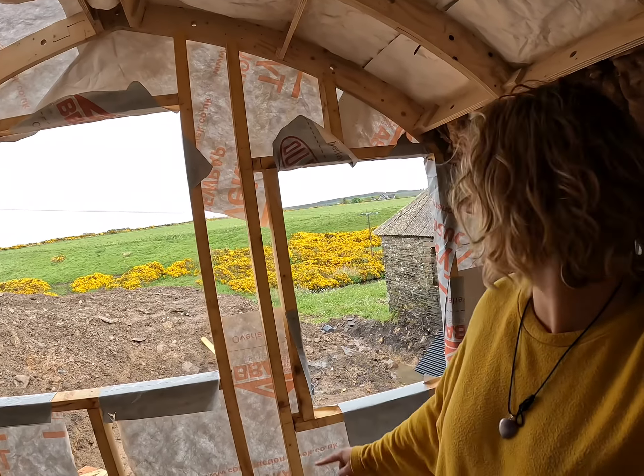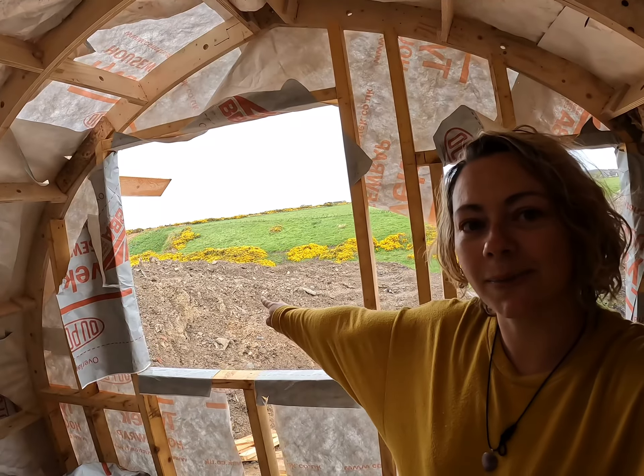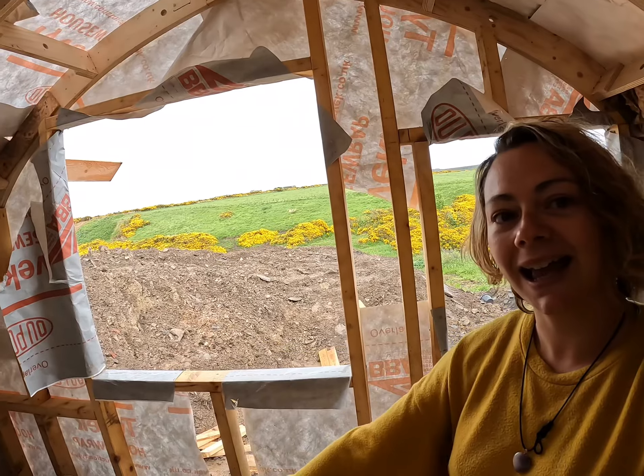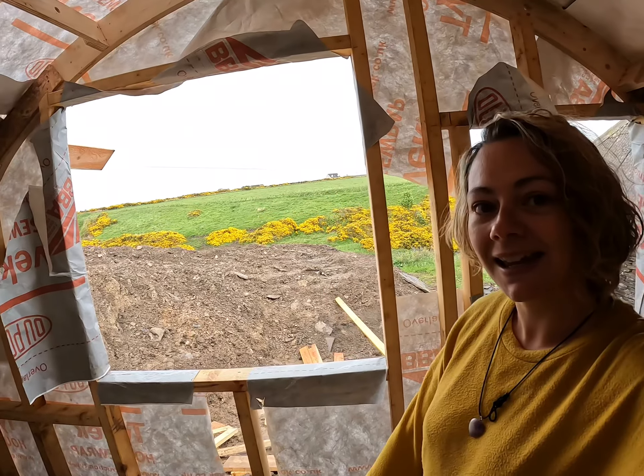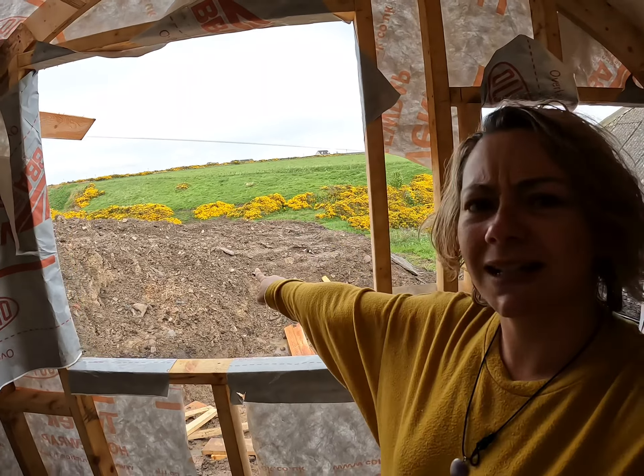Picture this — so these are our windows. This one here will be our bathroom and this one will be the bedroom. You will be lying here in bed with this view. Obviously this soil is going to be gone — this is just what we've dug out to get the glamping pod in. But that view over there is amazing. Last night we saw a couple of deer down there. Amazing.